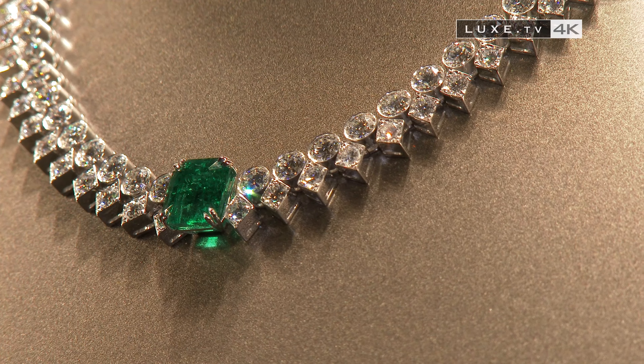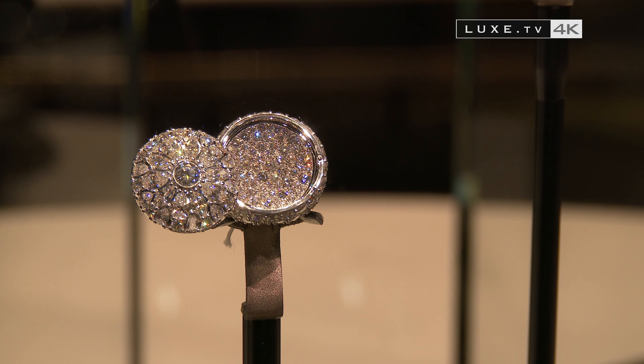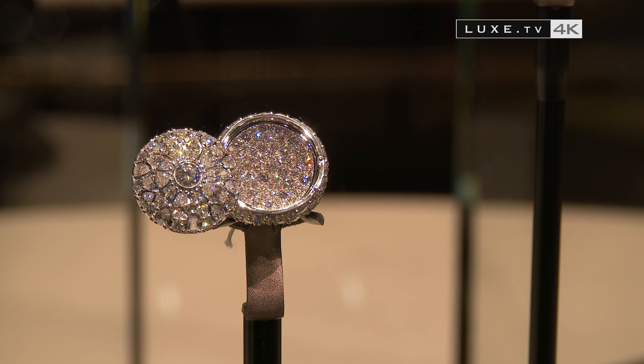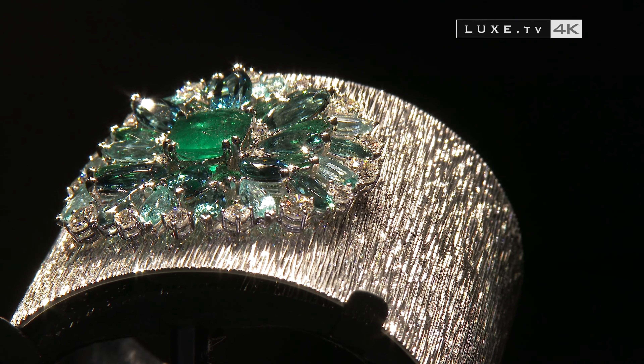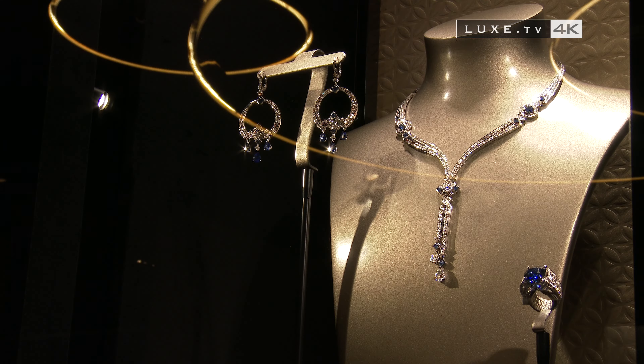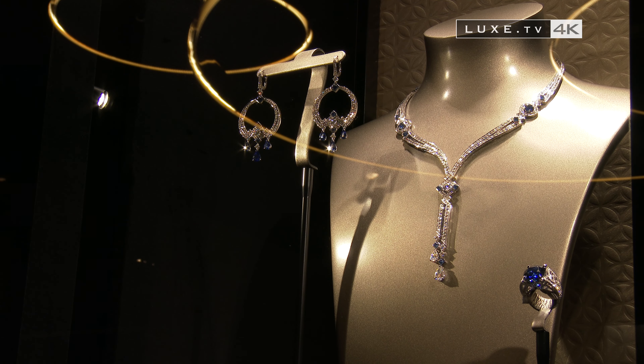If you can't afford to offer yourself a piece from this Secrets and Lights collection, admire the 93 jewelry creations and 38 timepieces that make it up. It's what dreams are made of when thinking of Venice, Samarkand, and a journey along the Silk Road.